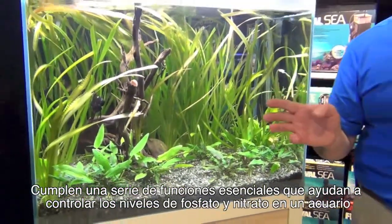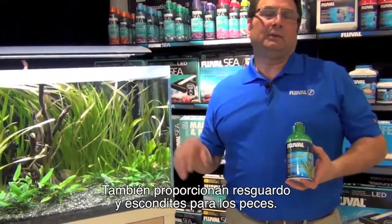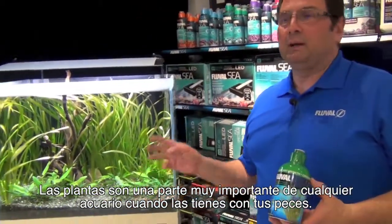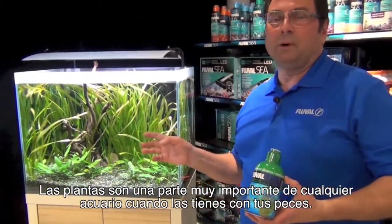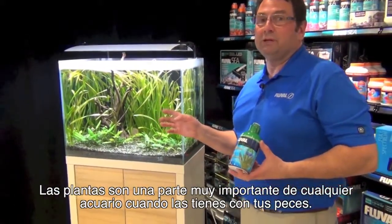They fulfill a number of essential roles — they help control nitrate and phosphate levels in an aquarium. They also provide shelter and hiding places for fish. A plant is truly an important part of any aquarium when you can keep them with the fish that you want to maintain.